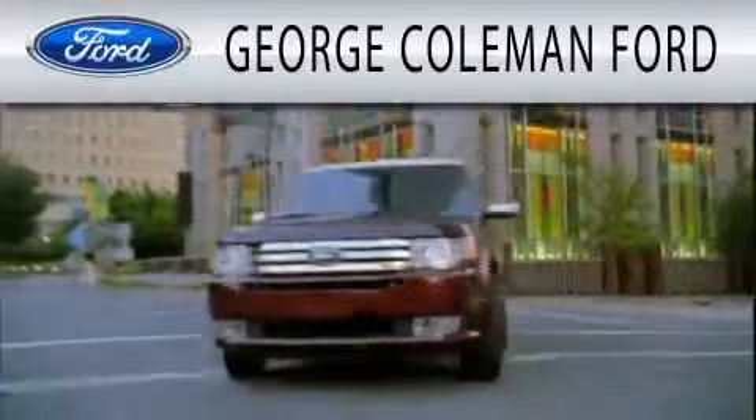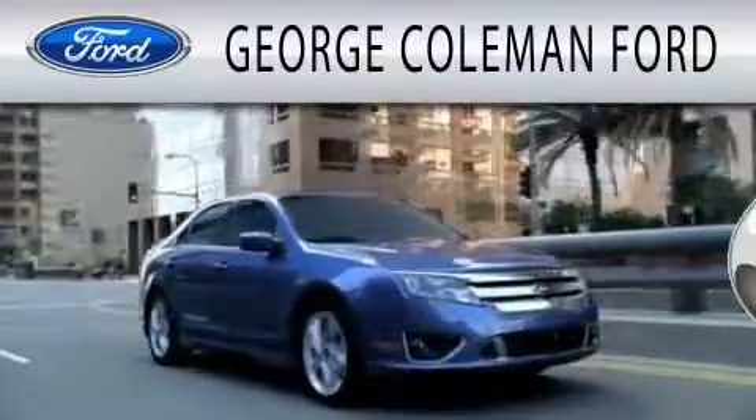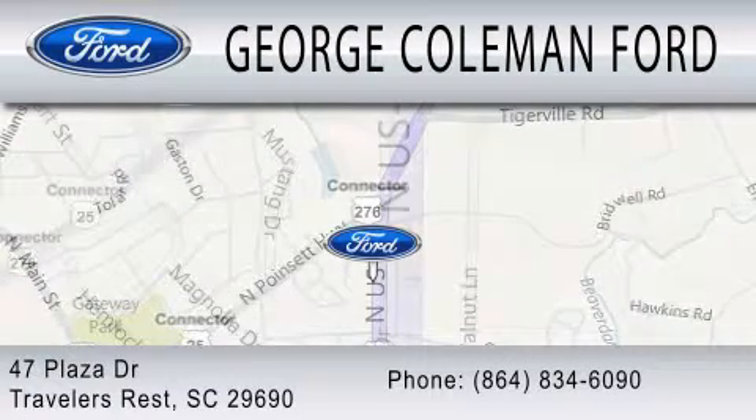George Coleman Ford is dedicated to doing everything possible to ensure that the experience you have selecting your next vehicle is as pleasant as possible. We are located at 47 Plaza Drive in Traveler's Rest.